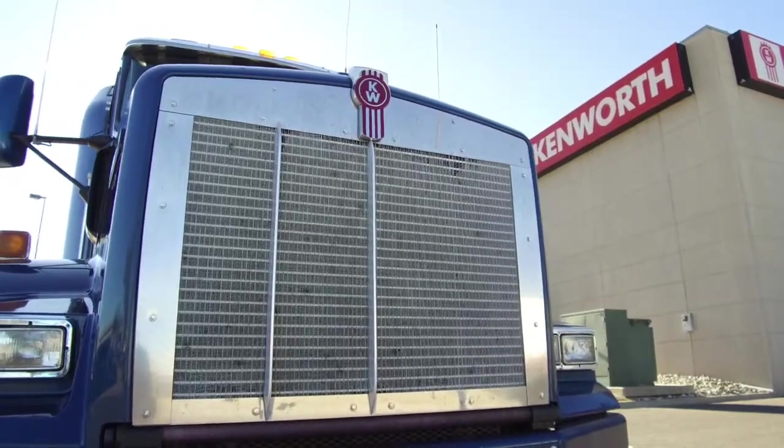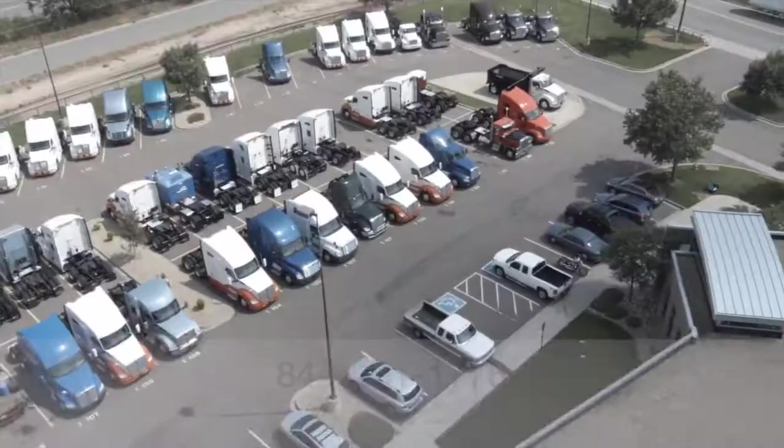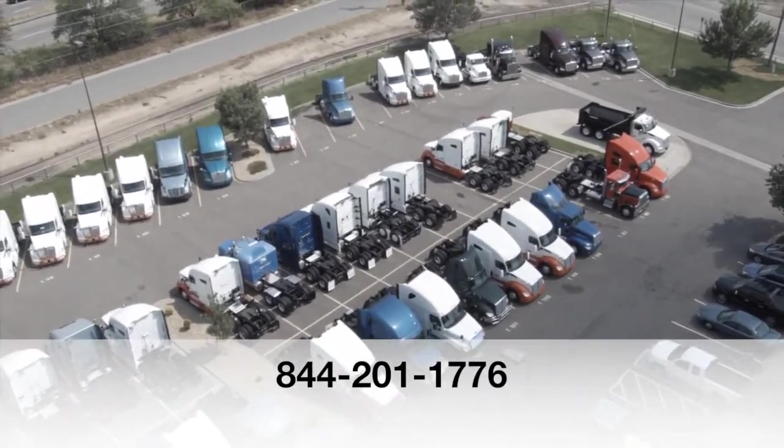Here's one more look at the 2014 Kenworth T800. For more information, call MHC Denver at 844-201-1776.